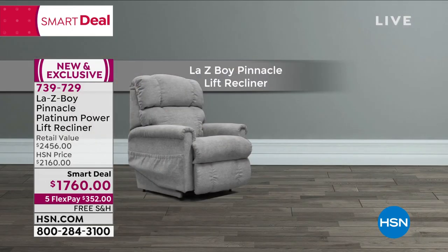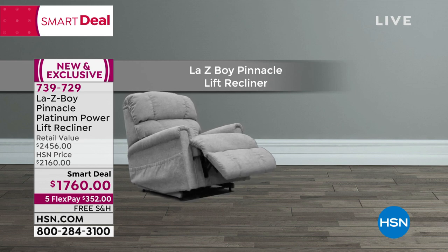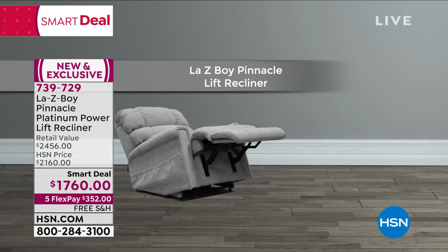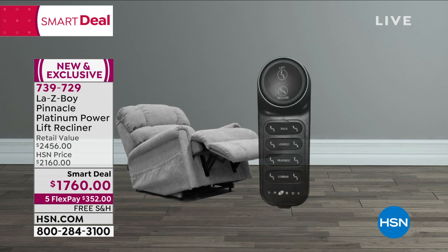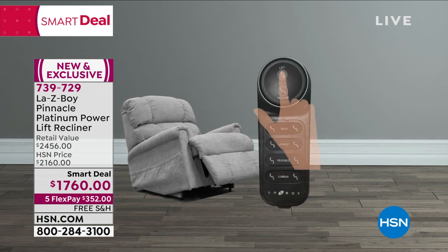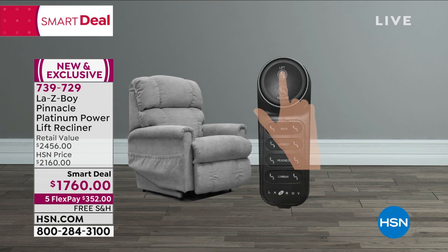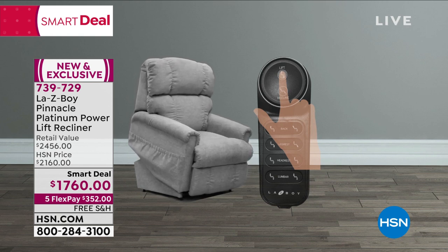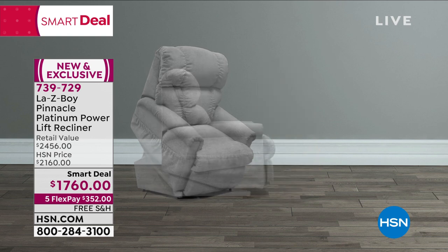Now we're going to get into the features. I mentioned the individual movement of the headrest, the back, the lumbar support, the footrest — so virtually unlimited positions. You can find the perfect position for you, all the way from zero gravity, all the way up to that lift. And when we talk about lift chairs, a lot of the time we think of those industrial medical chairs that don't come with these features. And also when you see them in your home, they kind of scream 'lift chair.' We want something a little more discreet, maybe something that still has a beautiful aesthetic design. That's where this genius box-in-box design comes in with Lazy Boy.